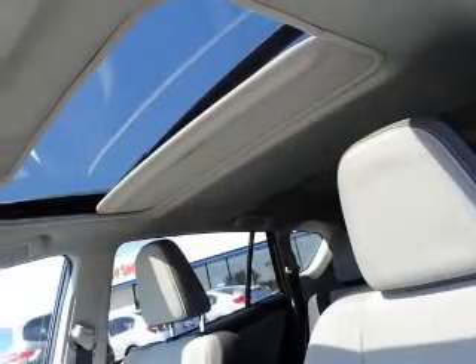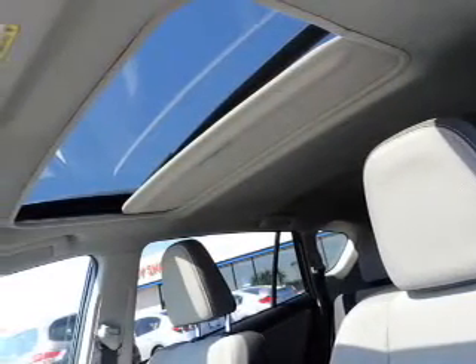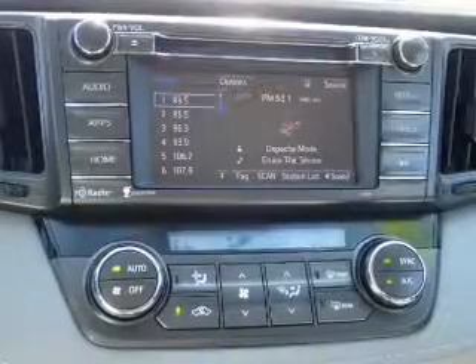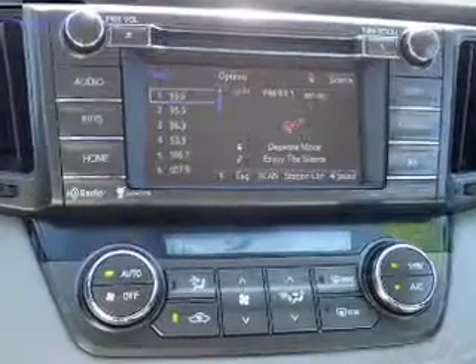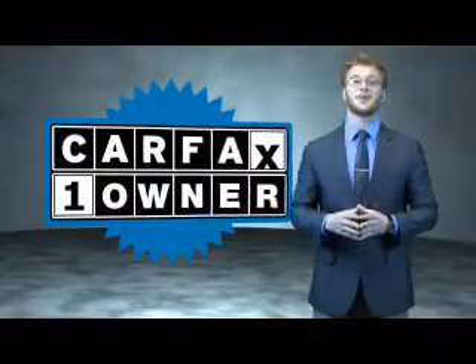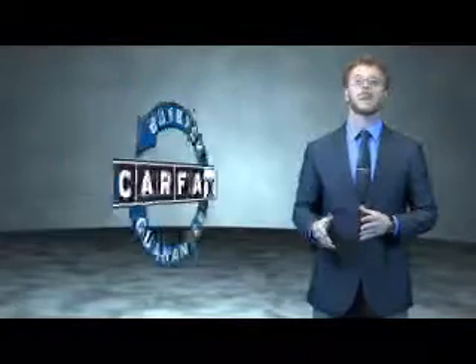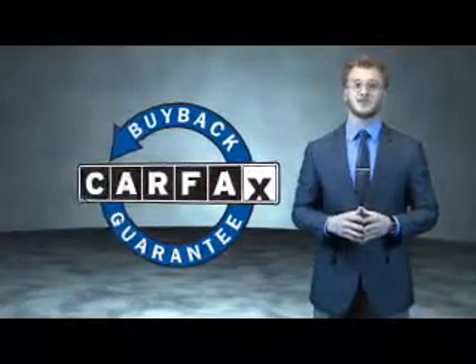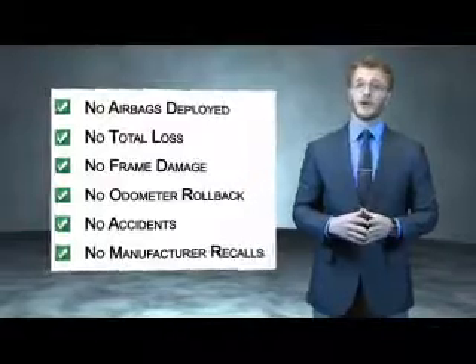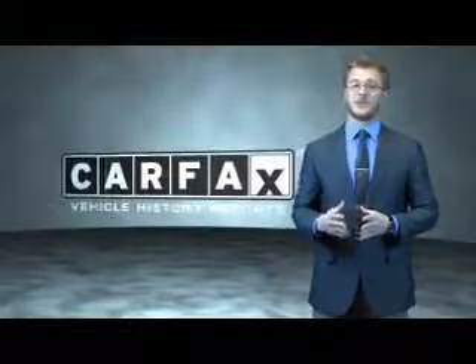Rest easy knowing this vehicle comes with a Carfax Vehicle History Report from Carfax, the most trusted provider of vehicle history information. Great quality at a great price — call or click to contact us today. This is a Carfax 100 vehicle which qualifies for the Carfax Buyback Guarantee. Be sure to find a complimentary copy of the Carfax Vehicle History Report online or contact the dealership — just say show me the Carfax.